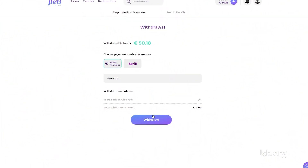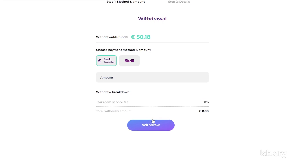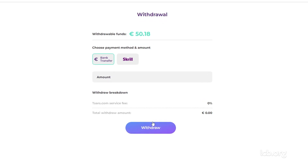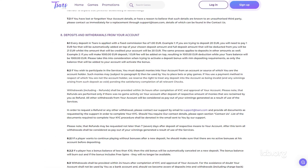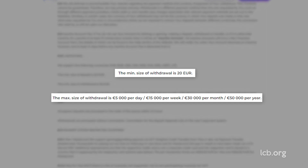Withdrawal methods are similar to those a player can use to deposit. The availability of banking options varies from one country to another. Cash-outs are provided within 24 hours after completion of ID verification. The minimum withdrawal amount is €20. Maximum amounts per day, week, month and year are limited to €5,000, €15,000, €30,000 and €50,000, respectively.